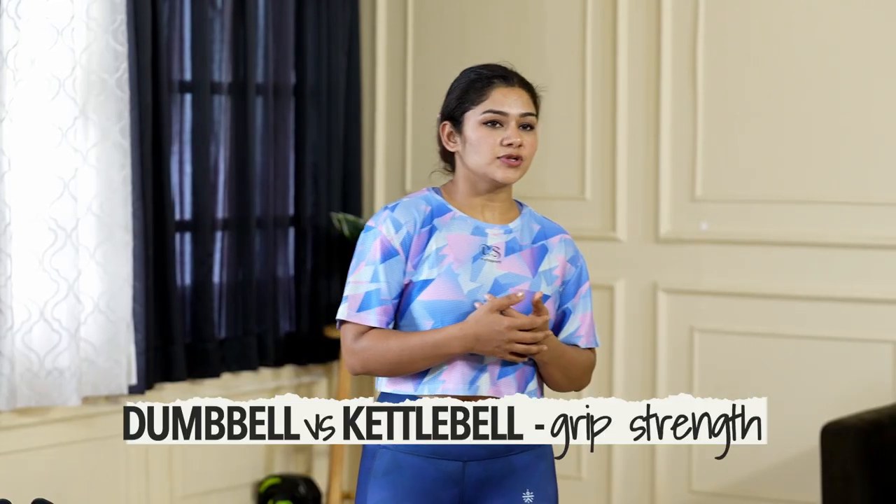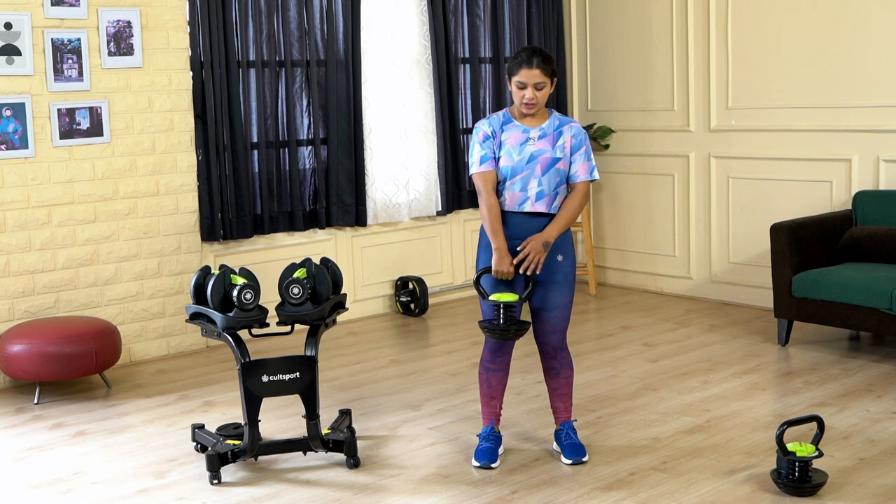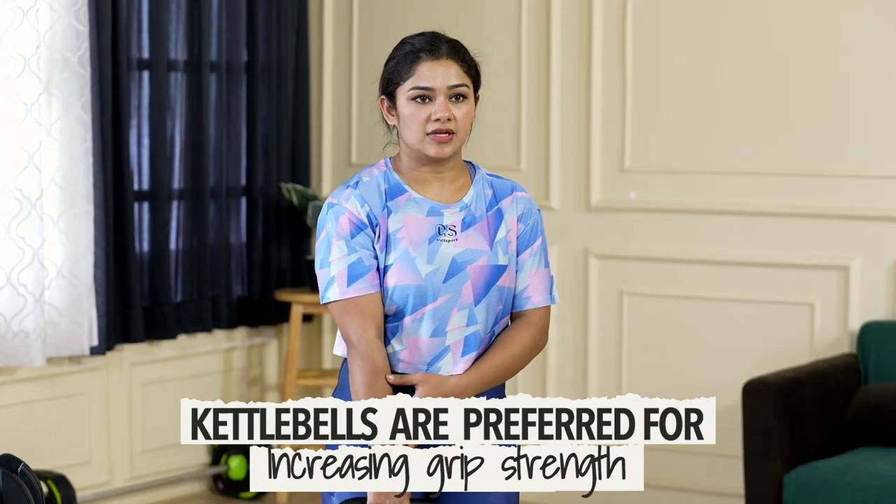When it comes to the kettlebell, as you can see its shape, the weight is here in the center and you hold it from the handle. This helps in increasing your grip strength as well.